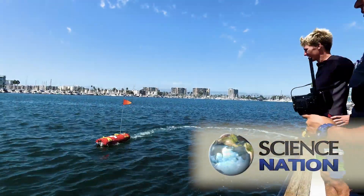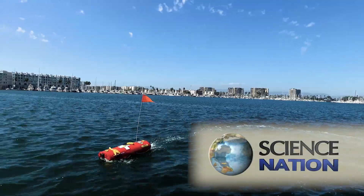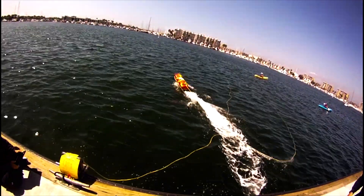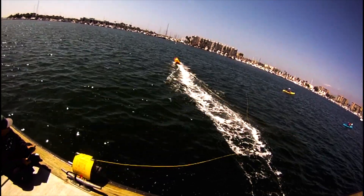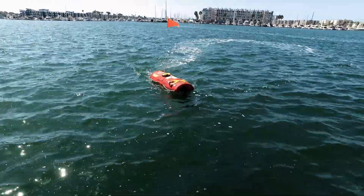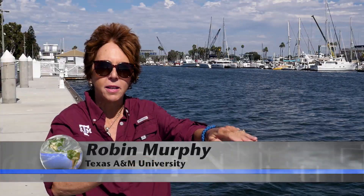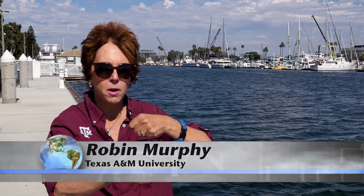This is EMILY, the Emergency Integrated Life-Saving Lanyard. It's a jet-powered water rescue robot used by lifeguards around the world. You throw it in the water and you can run out to a person with a line, so you can pull them off the rocks.